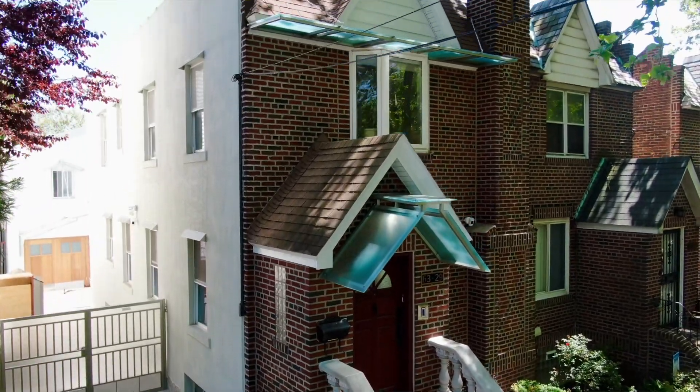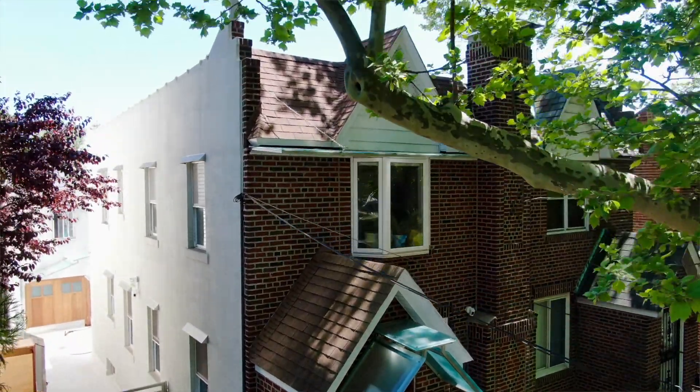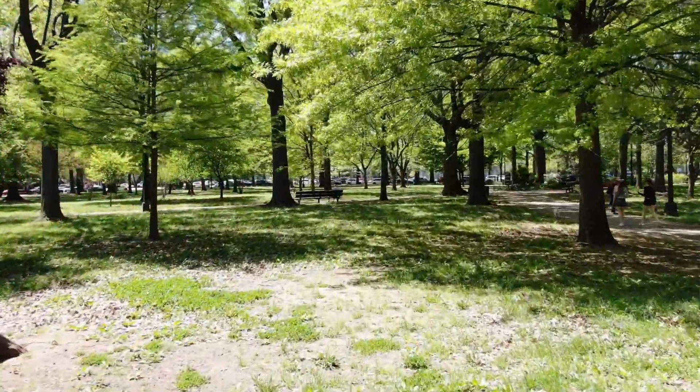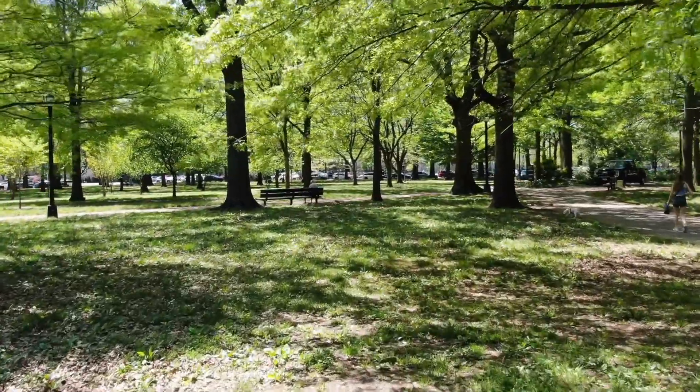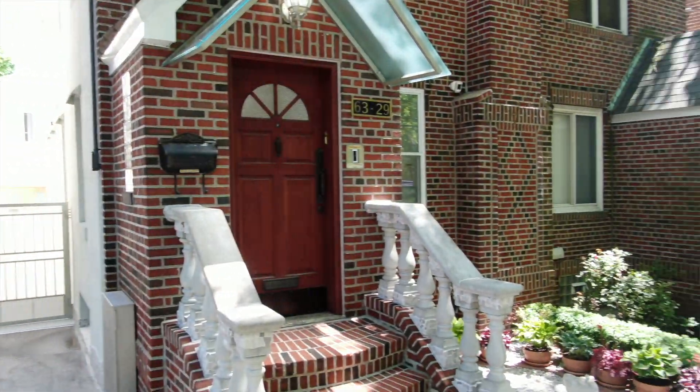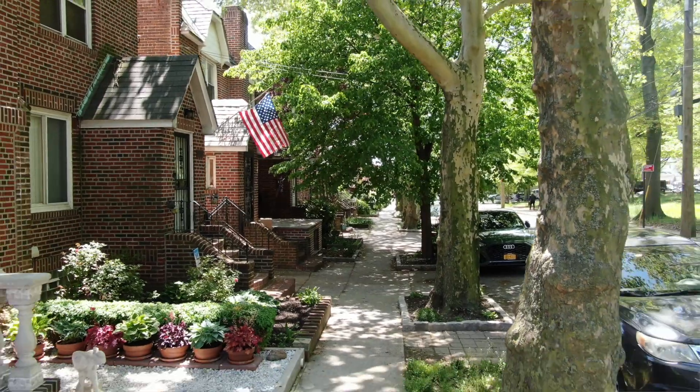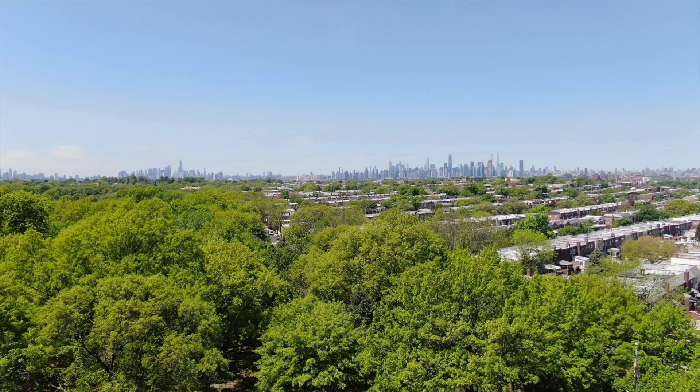Once in a rare while we get a home for sale that's more than just a listing, more than just a property — it's a lifestyle. Today we are happy to present such a home to the market. The reason why I'm in Juniper Valley Park is because this amazing property rests right on the edge of the park. It is such a luxury to be able to step out of your front door and be welcomed by the green space, by birds, by squirrels playing around.